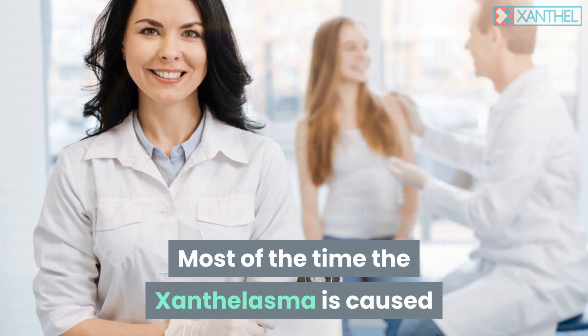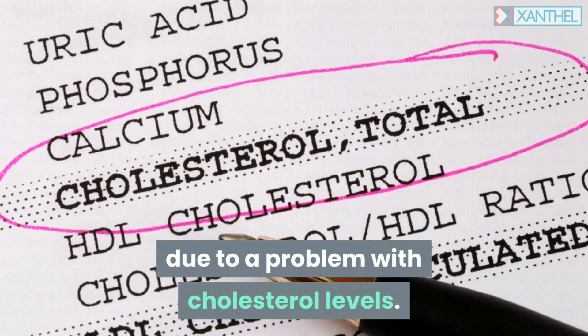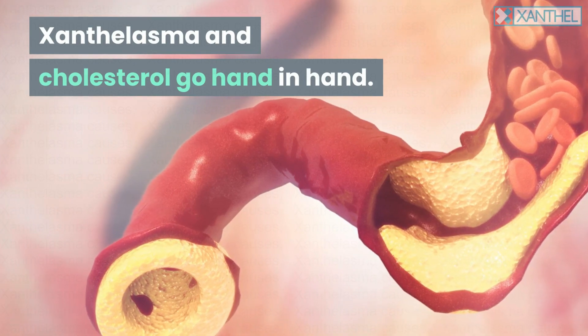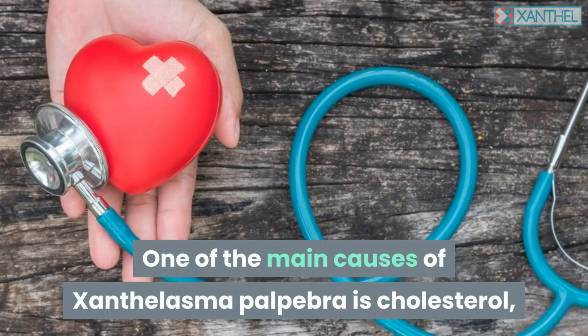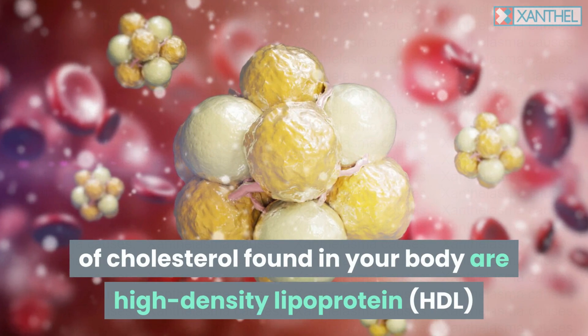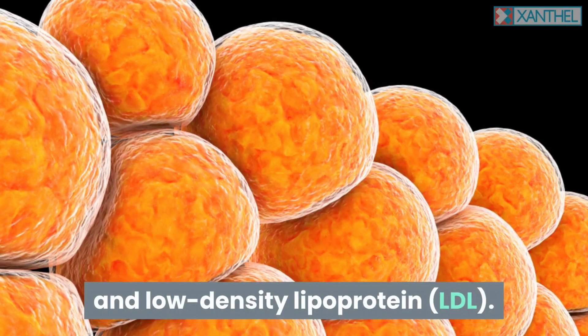Most of the time the xanthalasma is caused due to a problem with cholesterol levels. Xanthalasma and cholesterol go hand in hand. One of the main causes of xanthalasma palpebra is cholesterol and elevated levels of fats called triglycerides. The two major forms of cholesterol found in your body are high-density lipoprotein, HDL, and low-density lipoprotein, LDL.